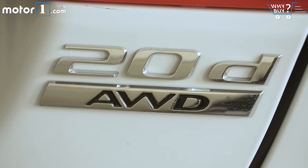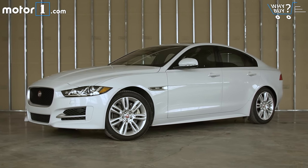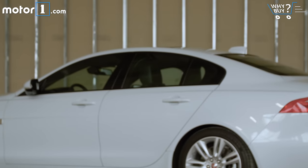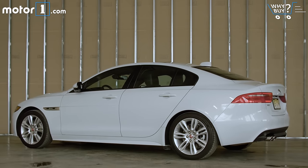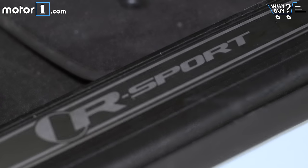If you want the 20D powertrain with all-wheel drive, XE pricing starts at a very reasonable $38,900. The XE in top-line R Sport trim jumps that number up to $49,000. Throw on some options packs like you see on this vehicle, and you can easily work your way up to our as-tested price of $55,245. Yet another way in which this Jag is downright Germanic.